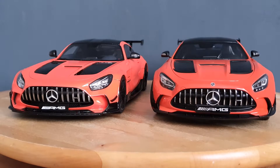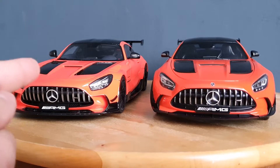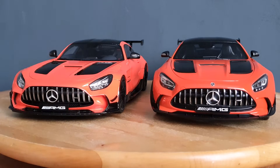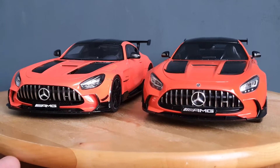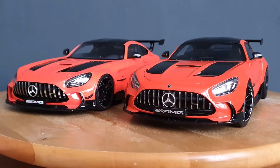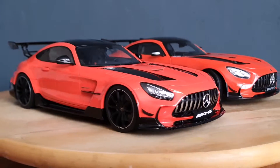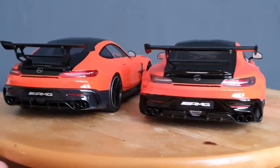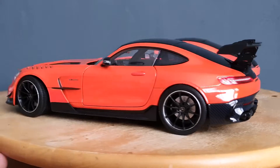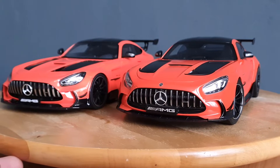Welcome back to Wire and Model Cars. Today we're doing a comparison between the GT Spirit versus Norev 1:18 Mercedes AMG GT Black Series. First, I want to mention that in the video these two cars almost look like they are pink, but trust me in real life these are definitely orange — it's just the combination of the lighting and the colors making them appear a lot lighter.